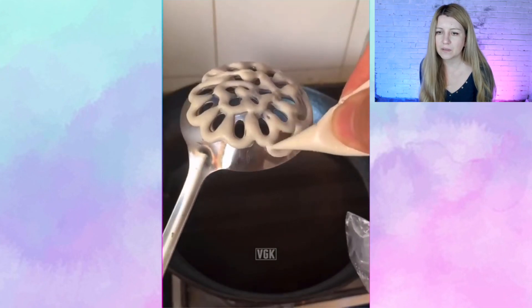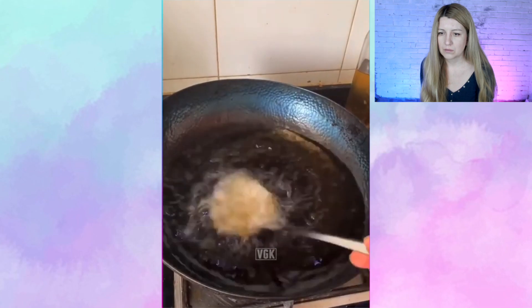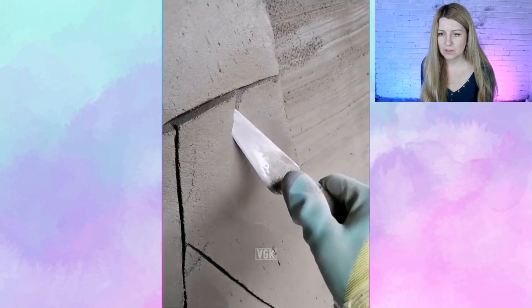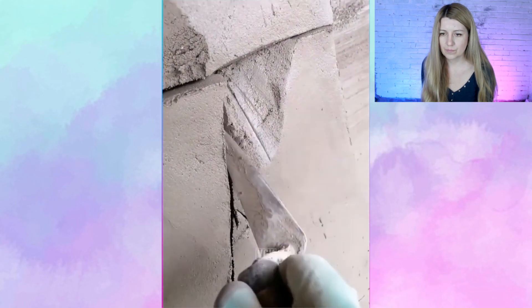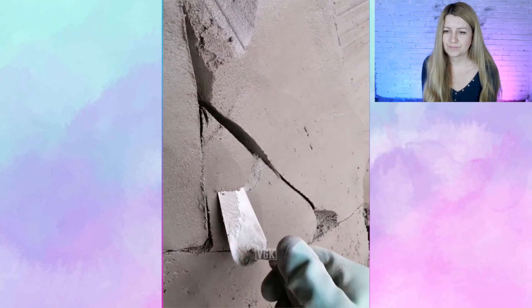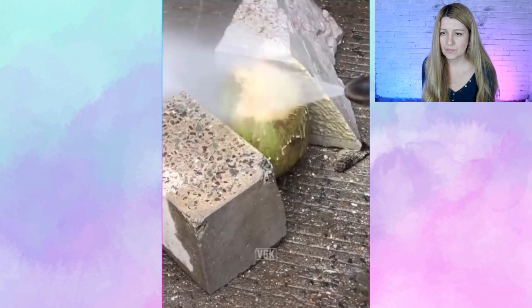It looks like she's making a lace pancake. Why not? It's fun. Cutting some dirt, and that's it.